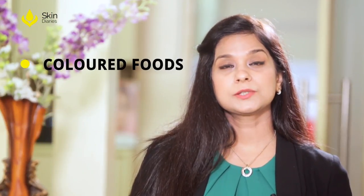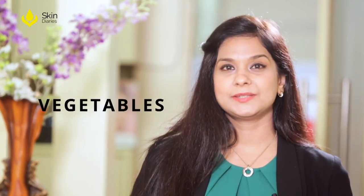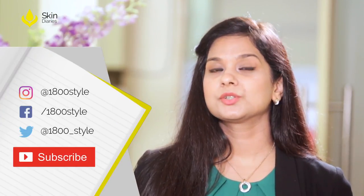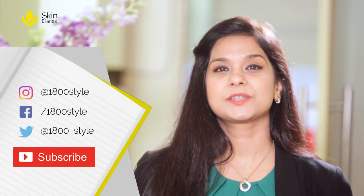Colored foods are also a rich source of antioxidants, and vegetables are loaded with these antioxidants. Now, armed with this knowledge, you are ready to fight off those wrinkles by eating right. If you like the video, please remember to leave comments, share this video, and do subscribe to Skin Diaries.